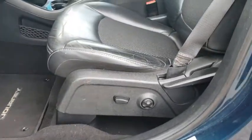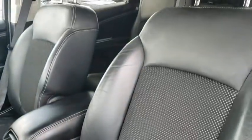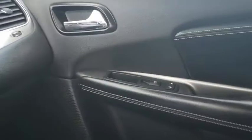AM-FM stereo radio, front-wheel drive, rear defrost, MP3 player. Take this vehicle for a spin and see why so many shoppers are now proud owners.